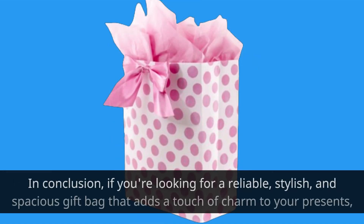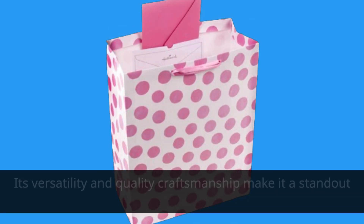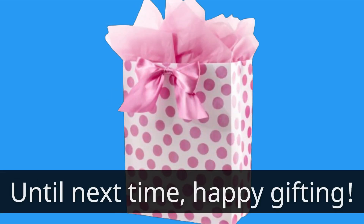In conclusion, if you're looking for a reliable, stylish, and spacious gift bag that adds a touch of charm to your presence, the Hallmark 15 Extra Large Gift Bag with Tissue Paper is your perfect choice. Its versatility and quality craftsmanship make it a standout in the world of gift-giving. Until next time, happy gifting!